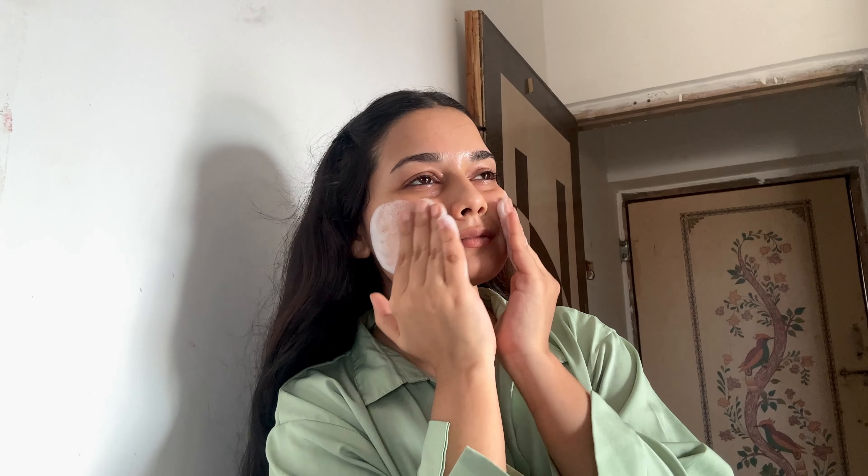My struggle with acne has been there for a very long time and nothing has helped me — whether it's a product from the market or the doctor's medicine, which is even highly indoors. Then finally I got to know about the Moody Acne Expert range, which is specially curated for oily and acne-prone skin.